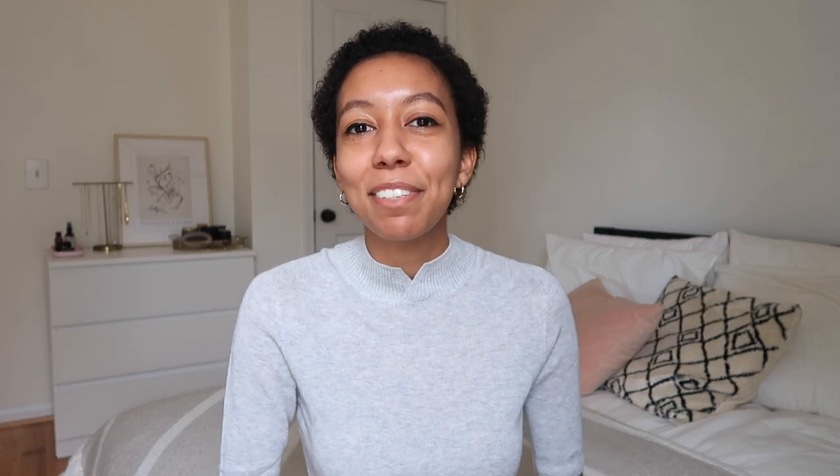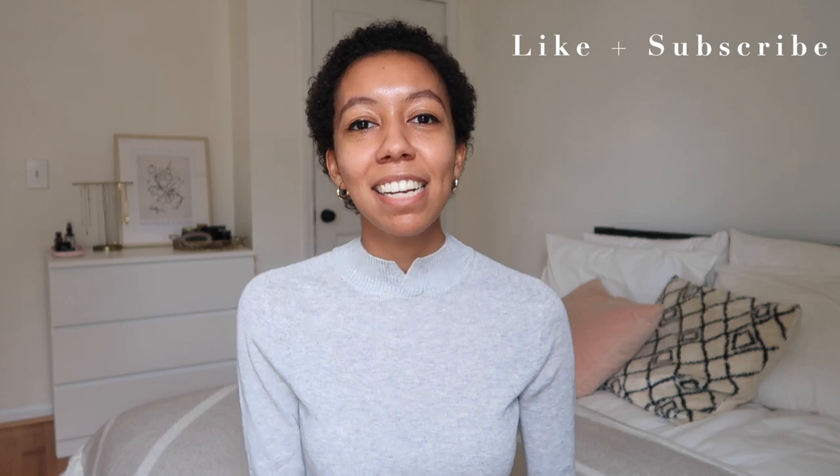That's everything — my most worn pieces for 2020. These are the pieces that really helped make my capsule wardrobe functional and versatile and made getting dressed in the morning a lot more fun. I really hope you liked this video. I'd love to know if you have any of your own 2020 wardrobe favorites — leave those in the comments below. If there's any particular video you'd like to see from me, please leave that in the comments too. Thank you all so much for watching, please give this video a thumbs up if you liked it, subscribe for more, and I'll see you in the next one.